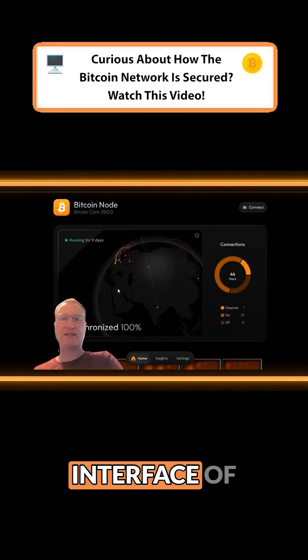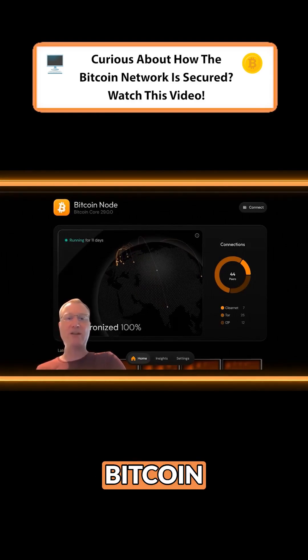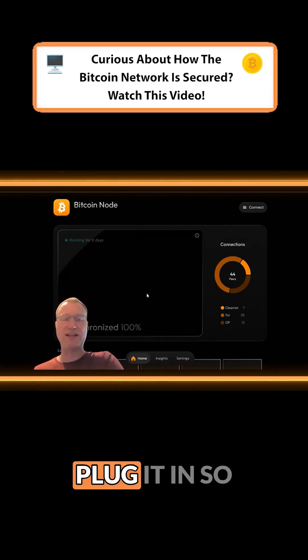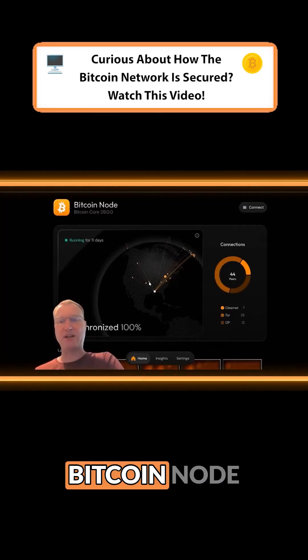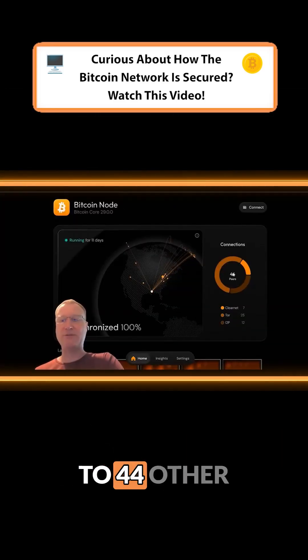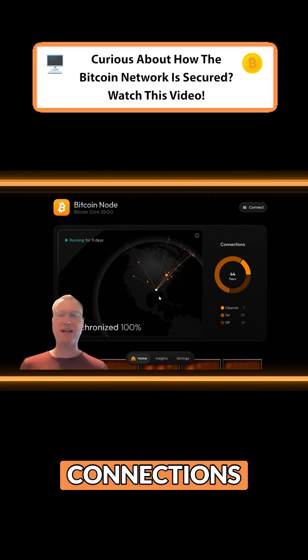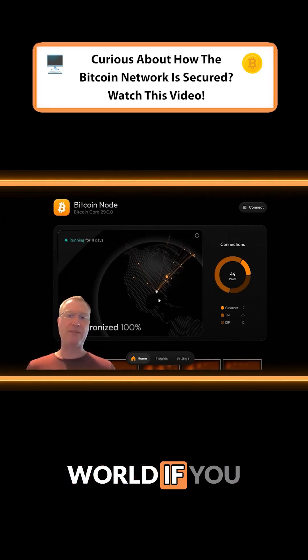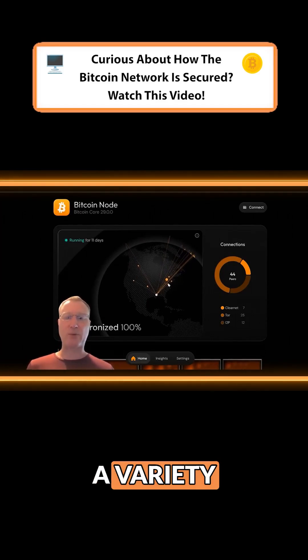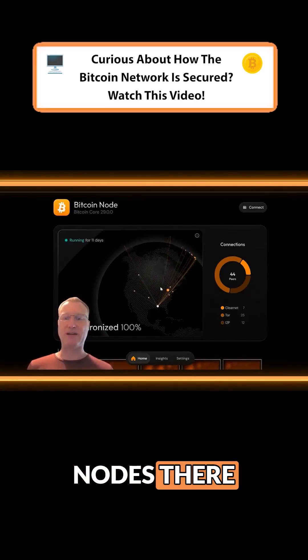This is the interface of my Bitcoin node, which shows me all of the computers that my Bitcoin node is connected to. This Bitcoin node is in Mississippi, and you'll see it is connected to 44 other Bitcoin nodes — 44 connections around the world. We've got a variety of them all through the United States, with the big dot meaning there are multiple nodes there.